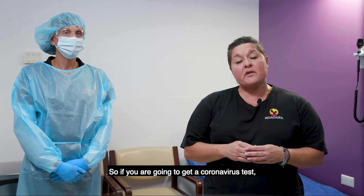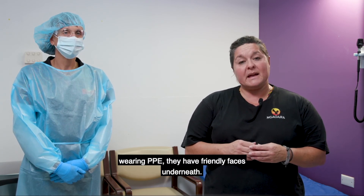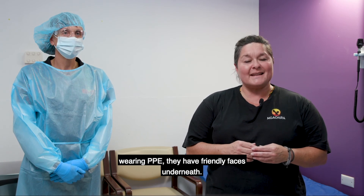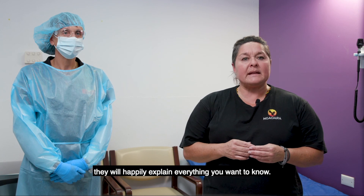So if you are going to get a coronavirus test, don't be frightened by the look of the health workers wearing PPE — they have friendly faces underneath. And please ask if you are unsure about something; they will happily explain everything you want to know.